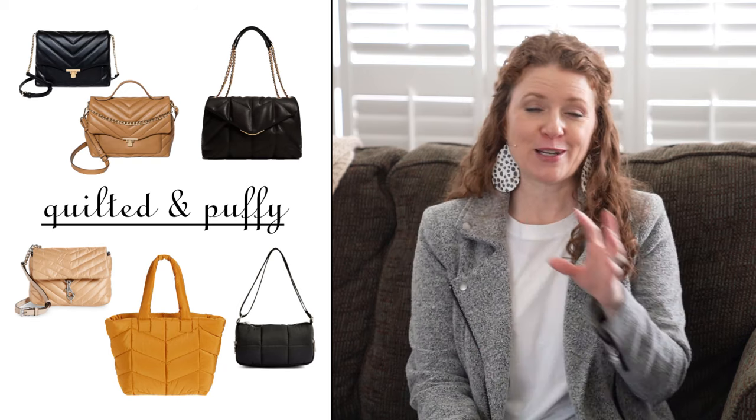You'll find quilted bags that are puffy, quilted bags that aren't puffy, and puffy bags that aren't quilted. I wanted to put them together because the majority are kind of in the same category. Quilted bags are basically just stitched and made quilted. Y'all know Chanel and a lot of higher handbag lines have actually done this for a really long time and now they're on trend, so we can find them at price points that are affordable to a lot more people.